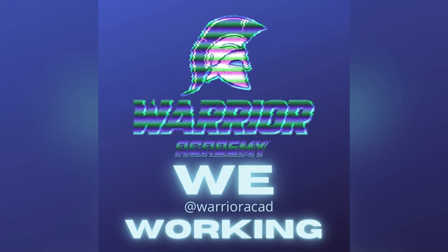Thank you for tuning in to Episode 2 of the Warrior Academy Catch and Cover Series. Like and subscribe for content to elevate your game the Warrior way.